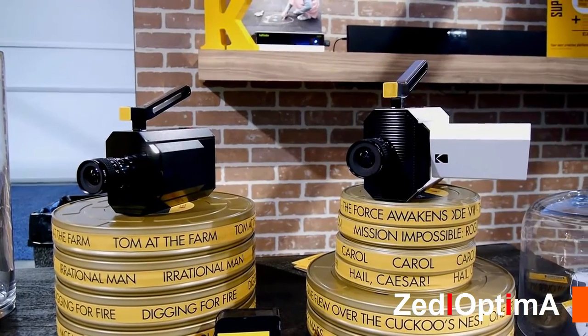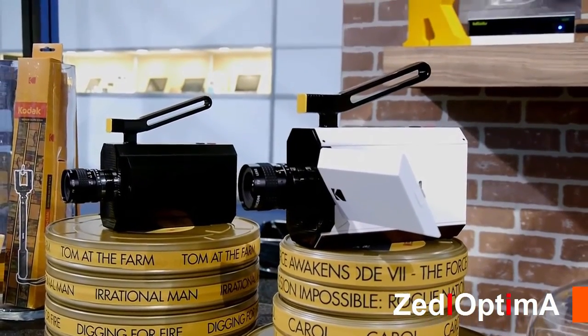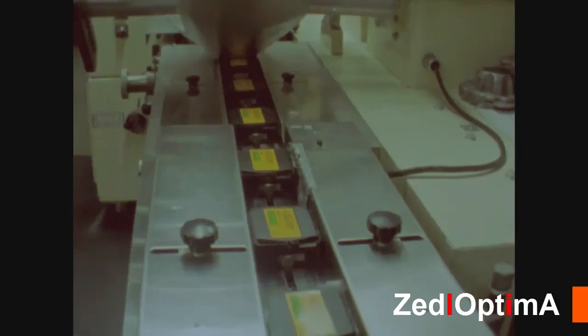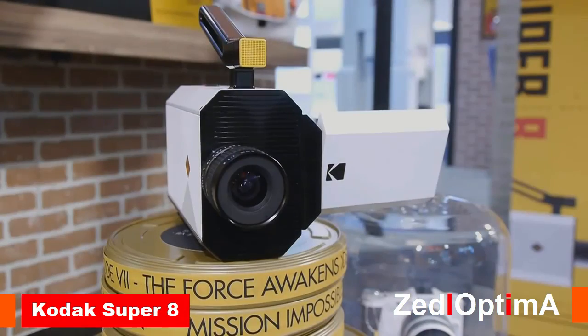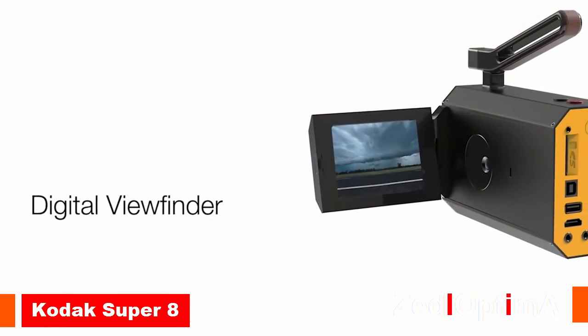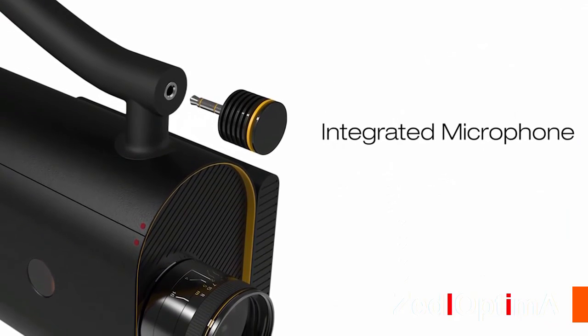The new Super 8 camera from Kodak utilizes our smallest and most beloved film. Super 8 has been the entry point for filmmakers and creative people to the art of movie making for generations. It's been produced for over 50 years and we are very excited to introduce a new Super 8 camera — an analog film camera with digital features for the way people want to make content today.